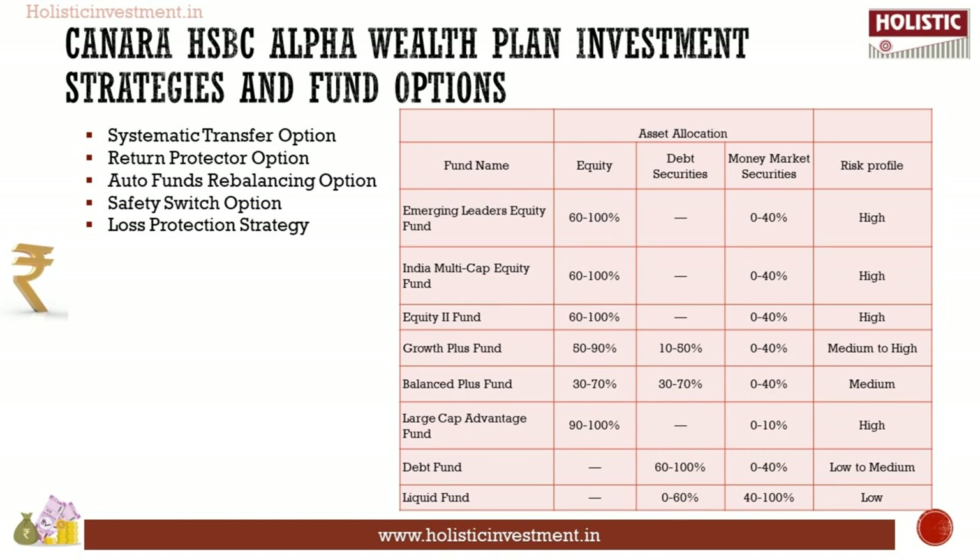There are five investment strategies and eight fund options under Canara HSBC Alpha Wealth Plan — make an investment decision based on your financial objectives and needs. The first strategy is the Systematic Transfer Option: premium after deduction of applicable charges will first be allocated to the liquid fund (the source fund), and then systematically transferred every month into any one chosen unit-linked fund (the target fund).